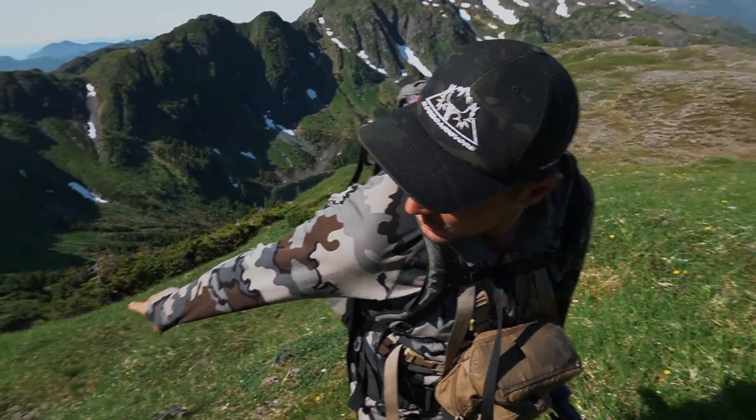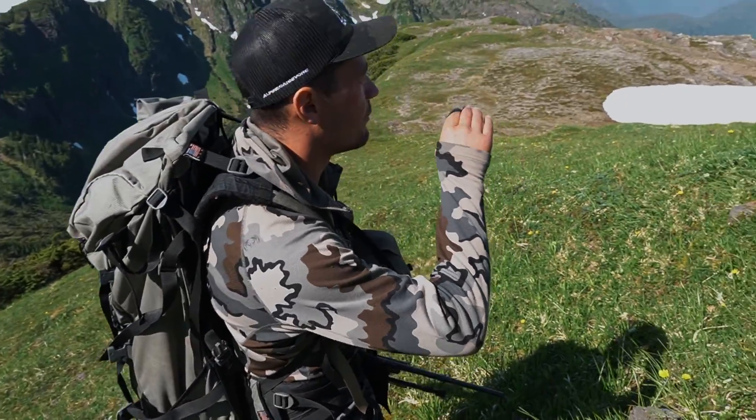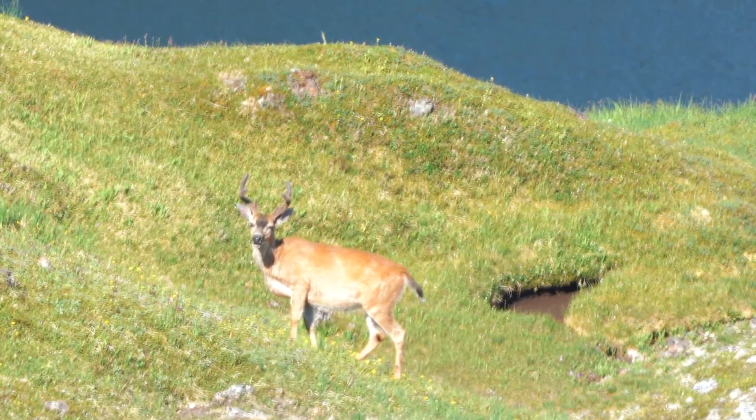That bear is right here. And the buck, we think, is just over this ridge.